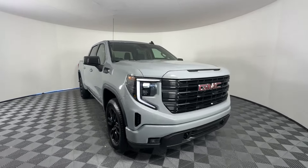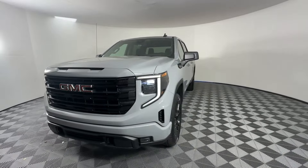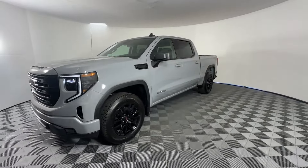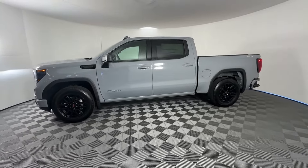2024 GMC Sierra 1500. This pickup truck offers two full rows of seating for premium comfort. Additionally, you'll be more than pleased with extra features like these.